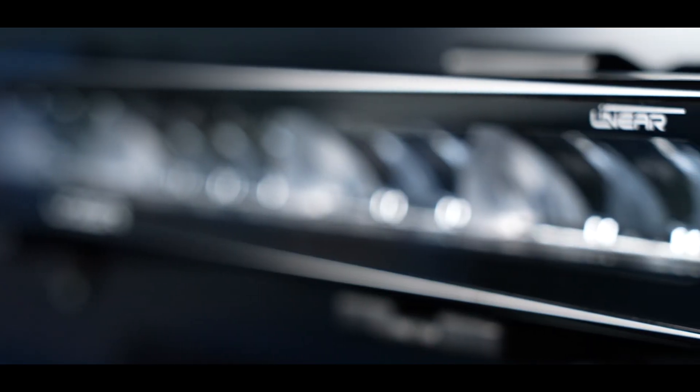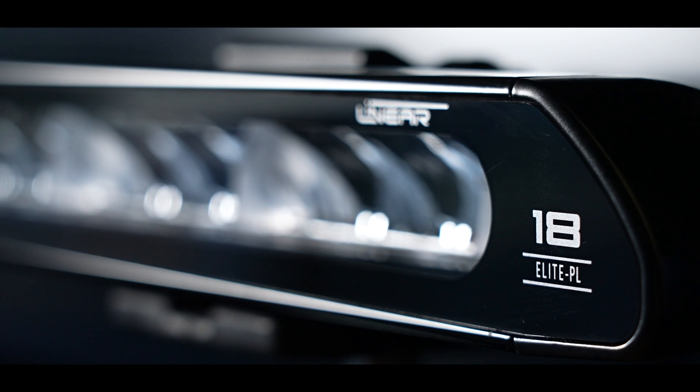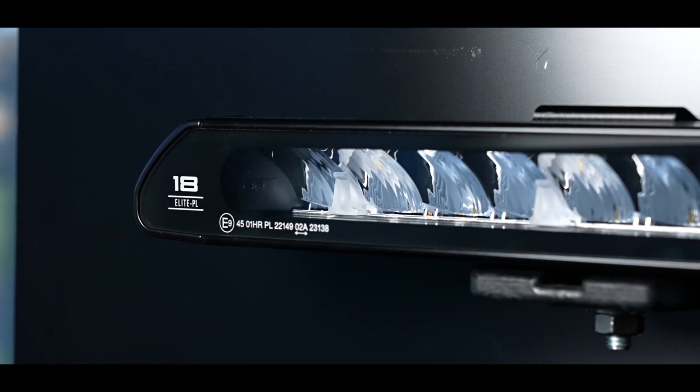On the linear 12 elite and also the linear 18 elite, it's possible to buy a backlight or, in Europe, a position light version. That gives you some specific points on the inside of the lamp which glow at night to give you the signature appearance of the linear.